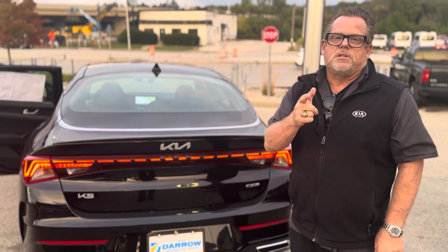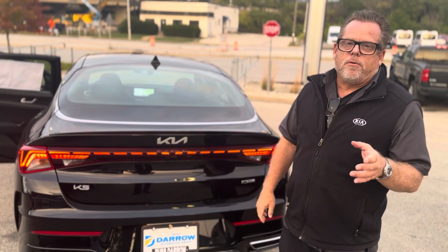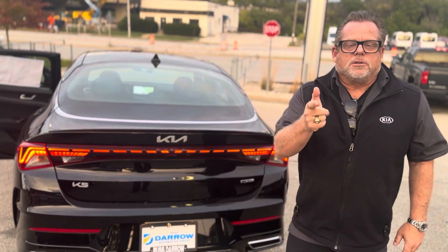If you have any questions, just message me. Visit www.zipney.com, or call me or text me at 414-202-8507. Michael Zipney, Ross Daryl Kia, Wauwatosa.